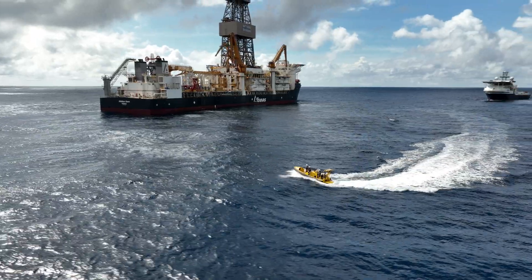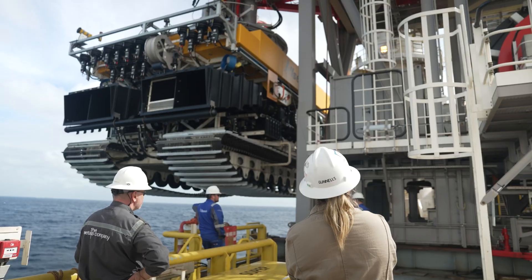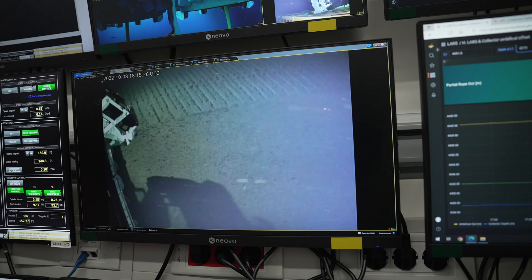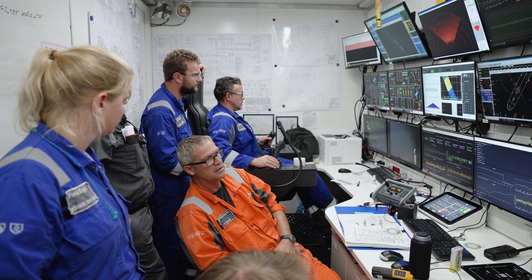The purpose of this campaign is to test the technical performance of a prototype nodule collector vehicle and to measure and investigate the immediate impacts of that vehicle in a controlled area of the seabed.